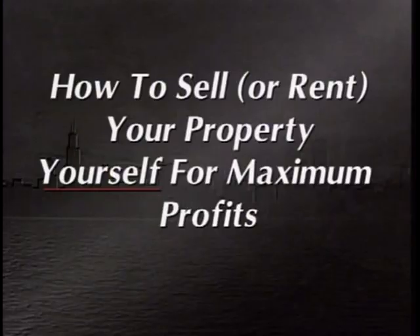Hello, I'm Carlton Sheets, and welcome to my Investor's Edge video series. In this program, How to Sell or Rent Your Property Yourself for Maximum Profits. Donna's been active in real estate for 20 years and has earned the prestigious CCIM designation, which stands for Certified Commercial Investment Member. It's like having a PhD in real estate.